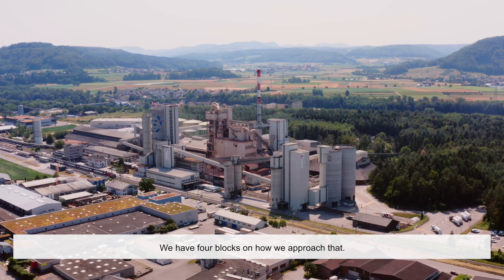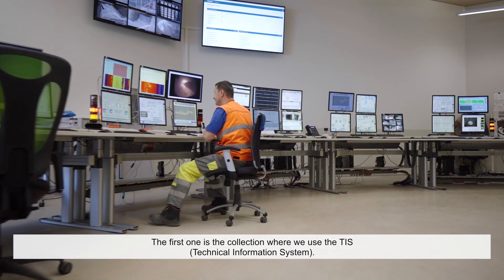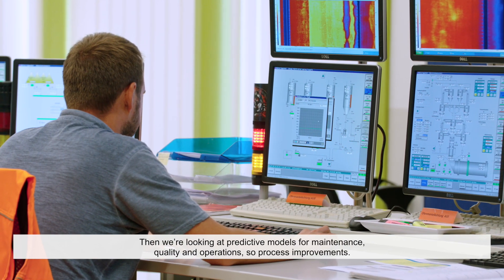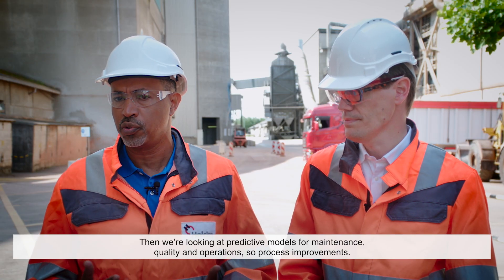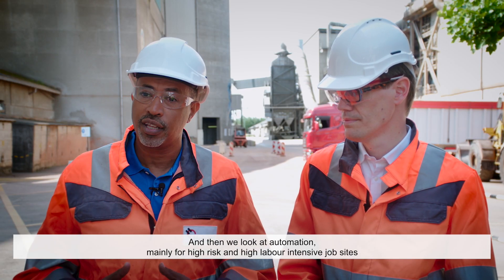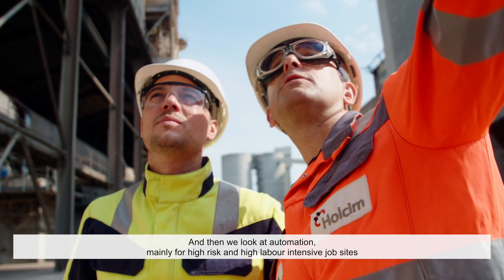We have four blocks in how we approach that. The first one is data collection where we use the TIS system. Then we look at predictive models for maintenance, quality, and operations and process improvements. And then we look at automation, mainly for high-risk and high labour-intensive job sites.